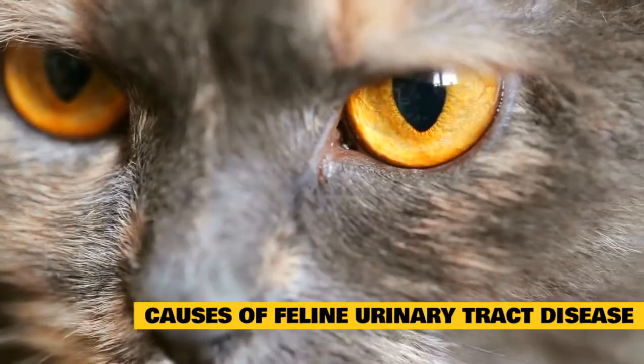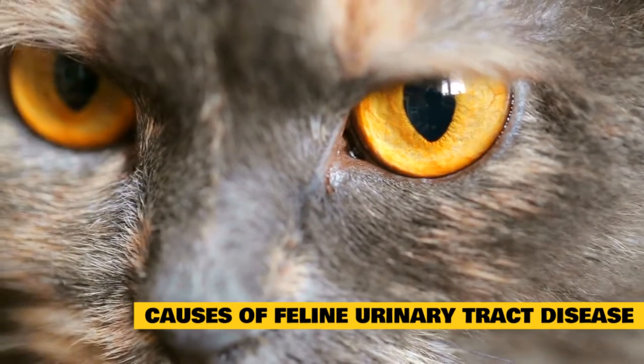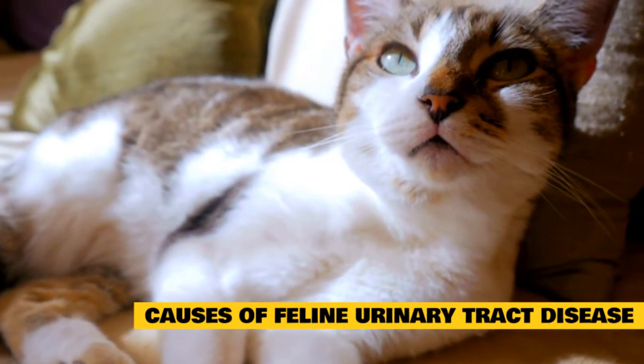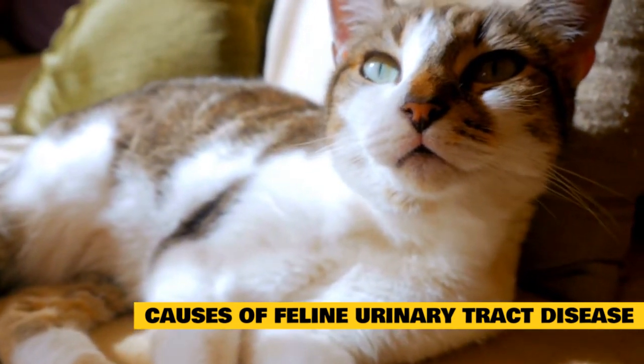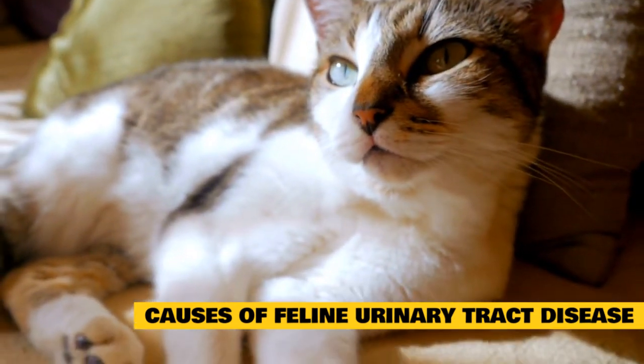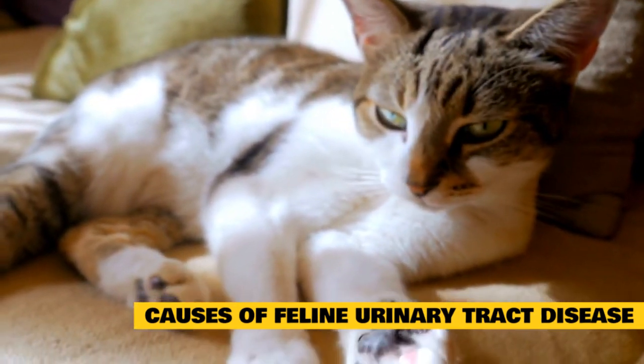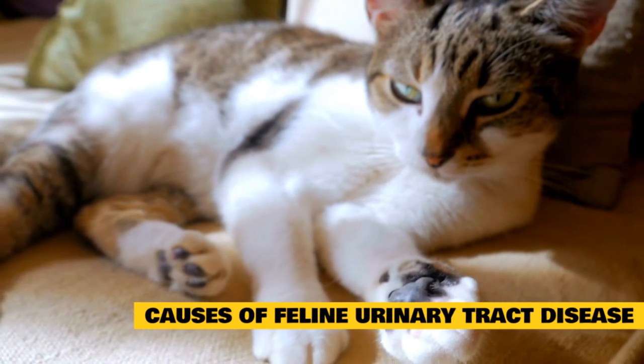If your cat is diagnosed with FLUTD, it is essential to determine the underlying cause. FLUTD symptoms can be caused by serious underlying health issues such as bladder stones, infection, cancer, or a blockage. If your veterinarian is unable to determine the cause of your cat's FLUTD, your cat may be diagnosed with cystitis, which is inflammation of the bladder.